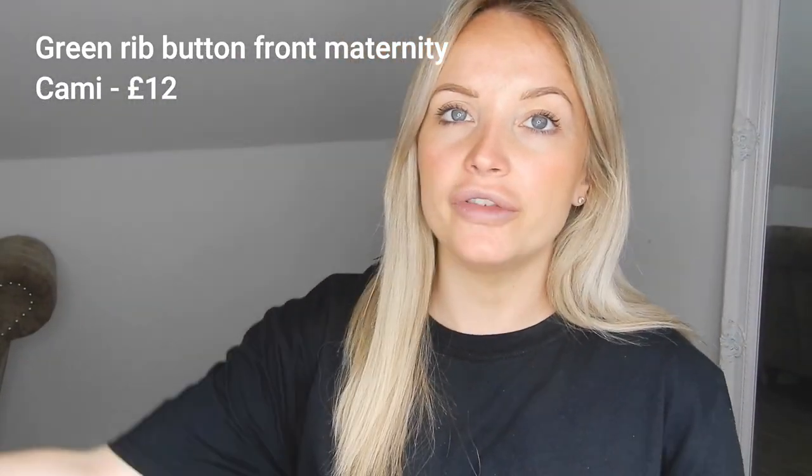First up I've got a maternity ribbed button-up vest. I'm going to try this on with a pair of the joggers I already have from the Missguided Maternity range, and also with some cycling shorts. This is a maternity vest, not a nursing one. It's a really nice colour, though it does look like it might run quite big even though it's only a size 8 — but we'll see.